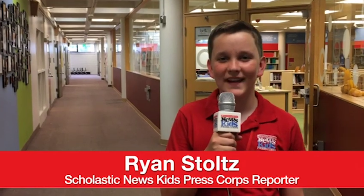Hi, I'm Ryan Stoltz with Scholastic News Kids Press Corps. In the summer, school hallways can look kind of empty, but a cool program is helping kids learn science in the summer.